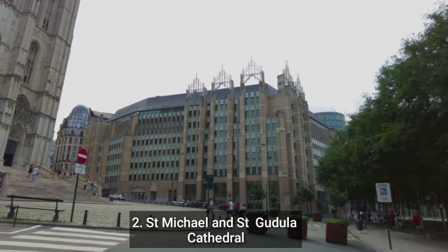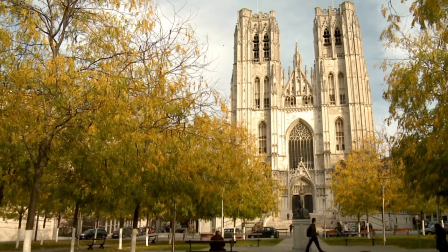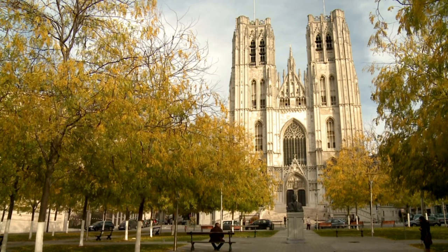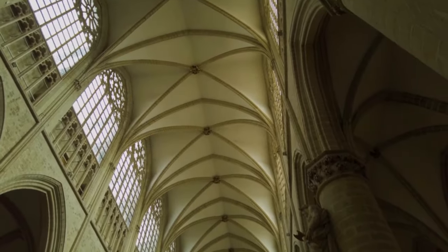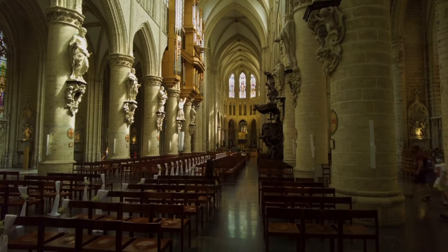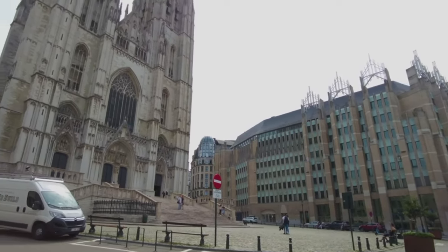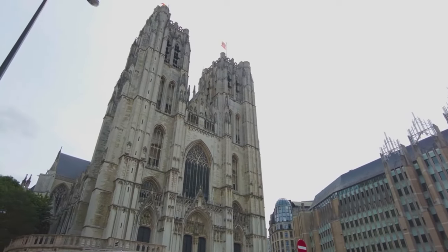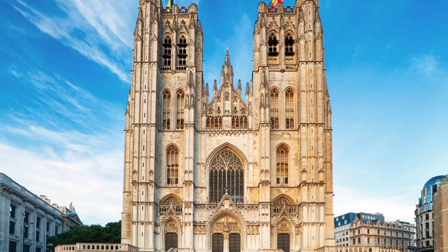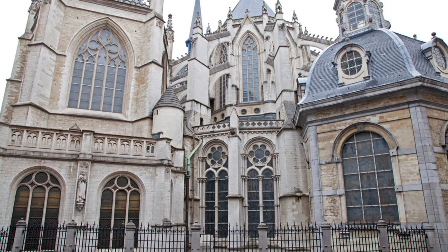Number 2: St. Michael and St. Gudula Cathedral. Commonly known as St. Michael and St. Gudula Cathedral, it is a Roman Catholic church in Brussels, Belgium. It may be found close to the Grand Place in Brussels' historic district. The cathedral is a well-liked tourist destination and is renowned for its Gothic-style architecture. Visitors can join a guided tour to learn more about the cathedral's history and architecture. The cathedral was first constructed as a Romanesque church, but throughout the years it had numerous modifications and expansions that led to the outstanding Gothic architecture it is now recognized for. The cathedral, which is Belgium's national church, is devoted to St. Michael and St. Gudula.